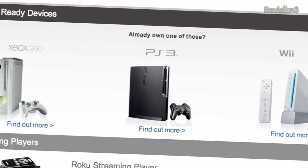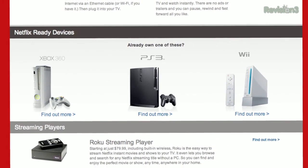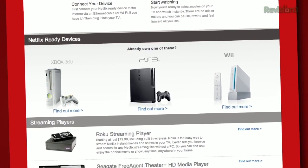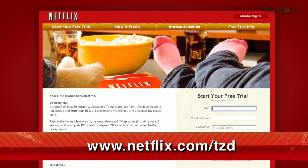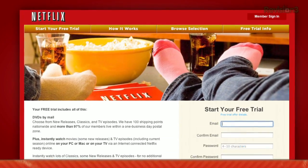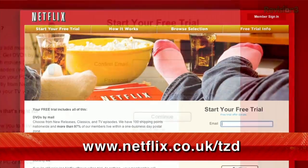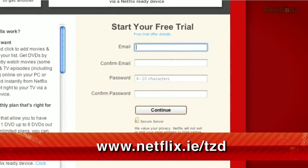If you watch this show, then you already know that Netflix streams TV episodes and movies right to your TV, Mac, and PC. Plus, you can also get that same great content on your Xbox 360, PS3, and Nintendo Wii. If you haven't tried it out yet, you can get a totally free trial membership just by going to netflix.com/tzd. Netflix is also available in the UK and Ireland — viewers there can get the same free trial at netflix.co.uk/tzd or netflix.ie/tzd.